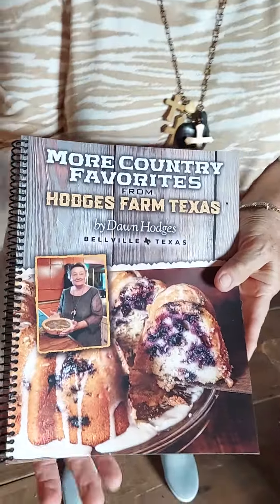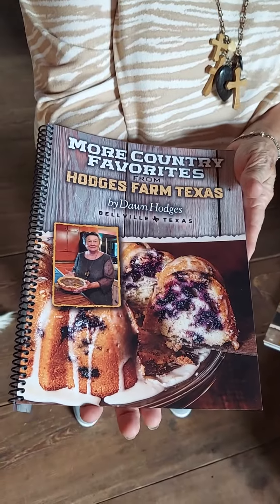I'm so happy to finally have our new cookbook. This wonderful protective cover makes it too shiny to show you, but it really works good to protect it. More Country Favorites from Hodges Farm, Texas.